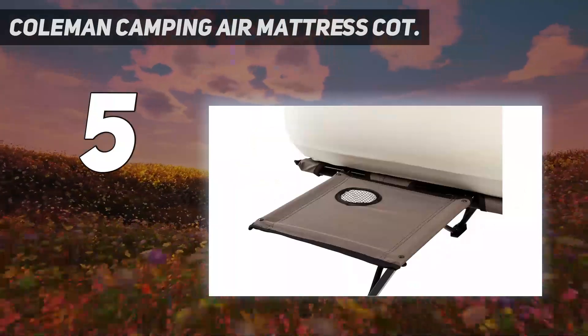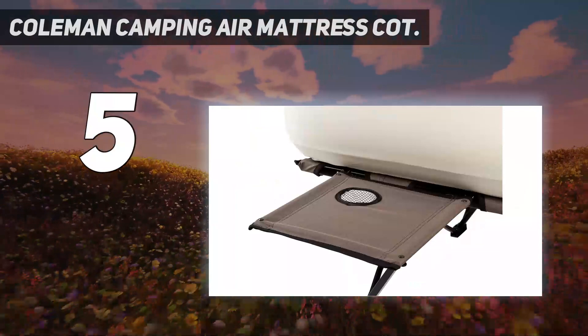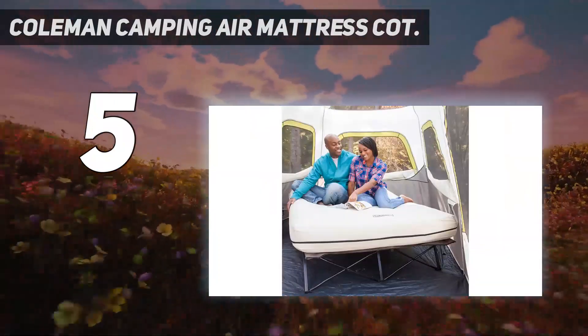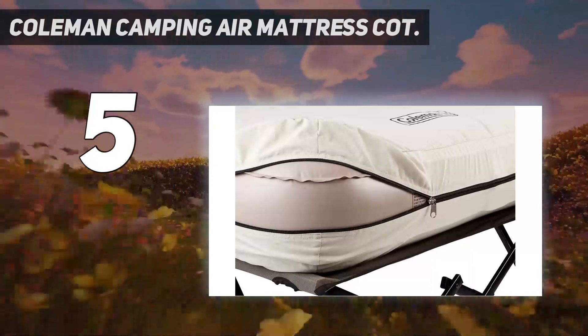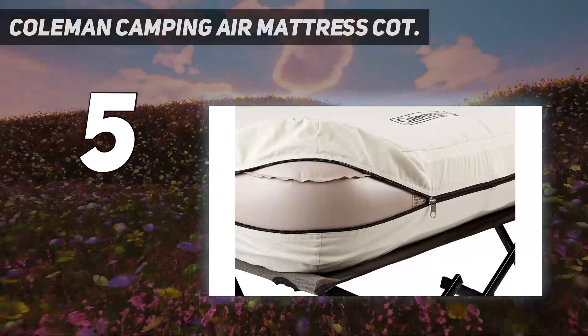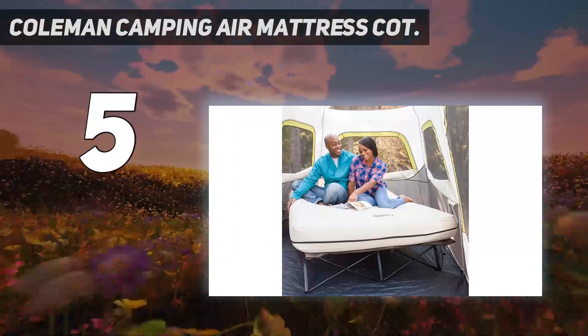Two fold-out side tables might seem excessive, but when you get up to make coffee and want to crawl back in bed, you'll be glad for the convenience and mesh cup holders. This mattress has a weight limit of 600 pounds, and the battery-operated pump inflates the whole thing in just a few minutes.